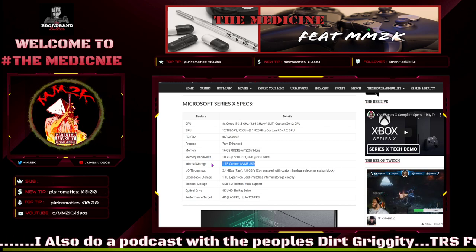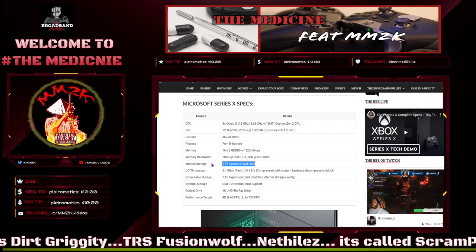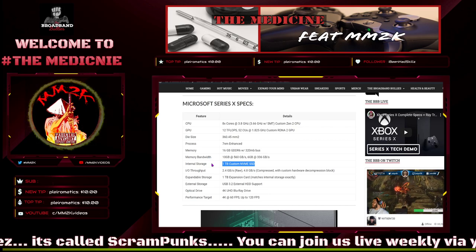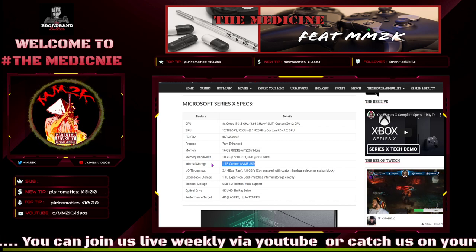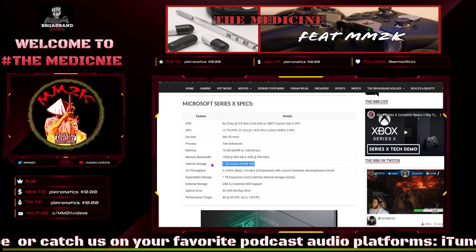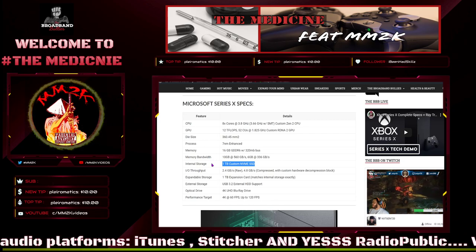Digital Foundry flagged this as a bit sketchy. NVMe drives at one terabyte are currently retailing for around $120, and those aren't proprietary. Since Xbox is making these themselves, you can tack on another $25 to $50 unless Xbox plans to eat that cost. If they come in cheap at around $75, great — but if these things are $150, you're talking about a $500-600 console plus another $100-150 on top. That's not cheap.